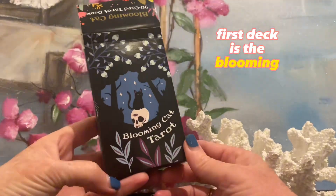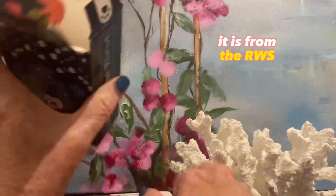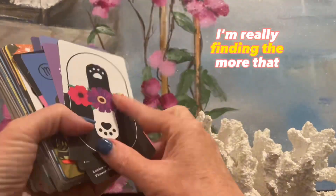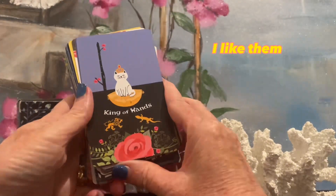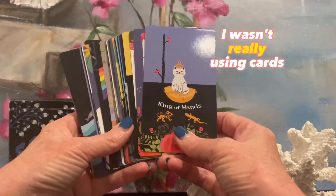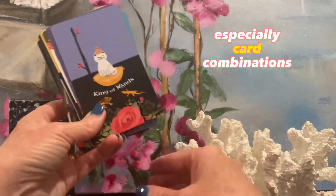First deck is the Blooming Cat Tarot. If you've seen me go live, you would have seen me utilize this a lot. It is from the Rider-Waite Smith pictures. I like this deck. I'm really finding the more that I'm reading, the more I'm realizing I like smaller decks. I've really only dug deep with tarot probably the last year. Prior to that, it was just reading intuitively. I've really learned so much about tarot and the many layers of tarot, especially card combinations.